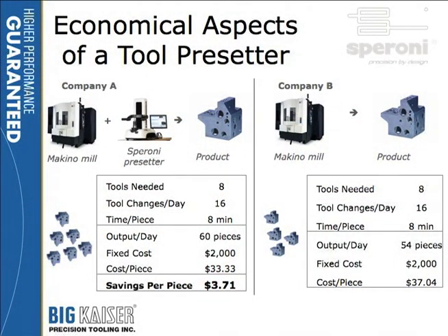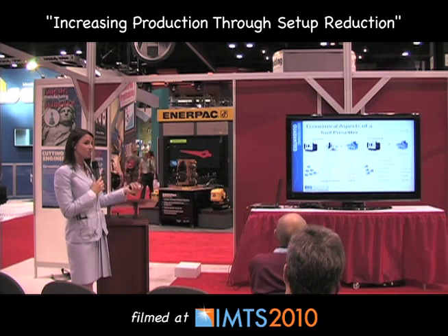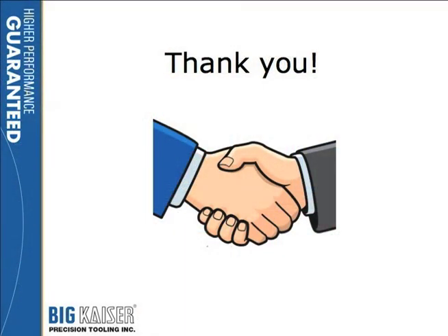Here's another way to look at similar information. Again, let's say you have eight tools changing twice a day — up to 16. Your machined piece takes eight minutes to make. When you figure in the downtime of those three minutes, you're able to produce 60 pieces when you have the tool presetter because you don't have that downtime. On the other hand, you could only produce 54 if you're measuring your tools in the machine. So if your fixed cost is $2,000, it's going to cost you much less per piece when you're using a tool presetter — you have a savings of $3.71 per part. Multiply that by 60 pieces per day and you're saving $200 a day just on one machine.